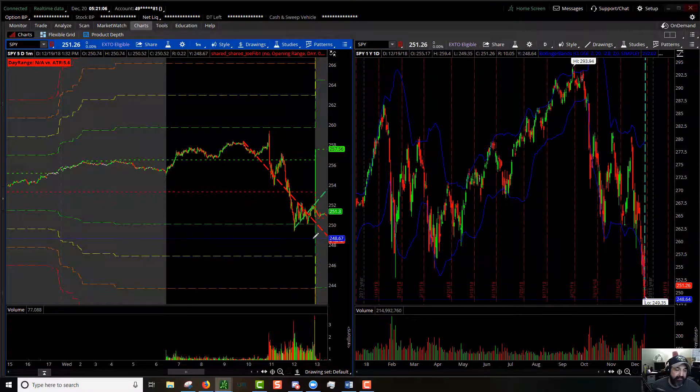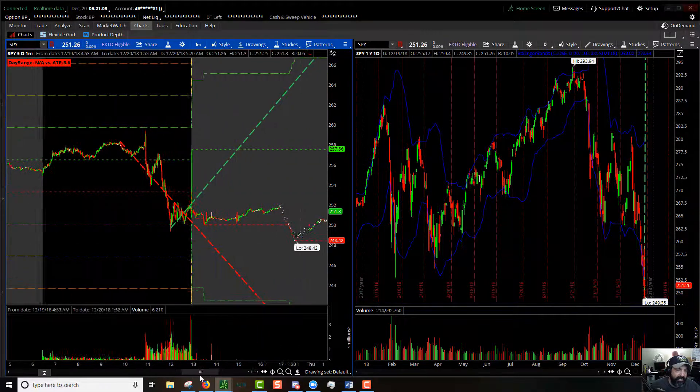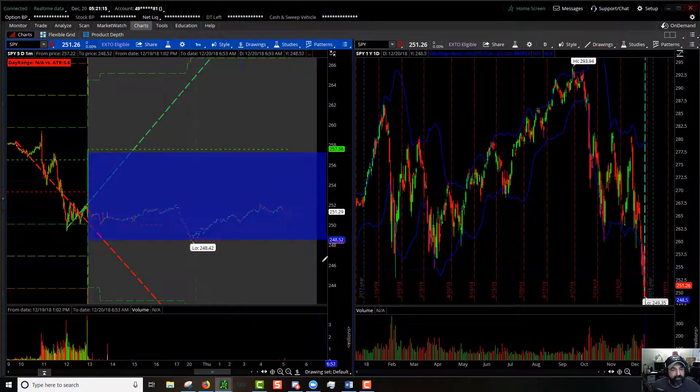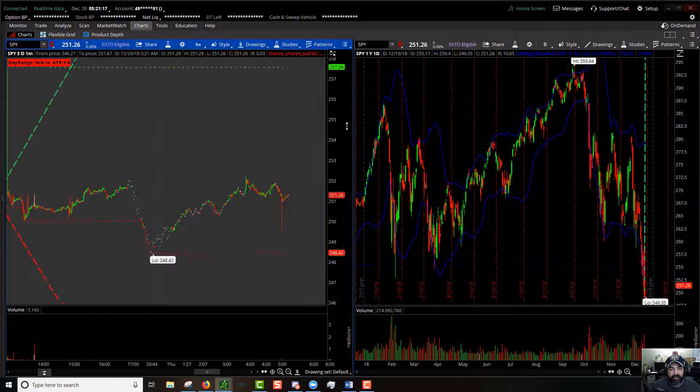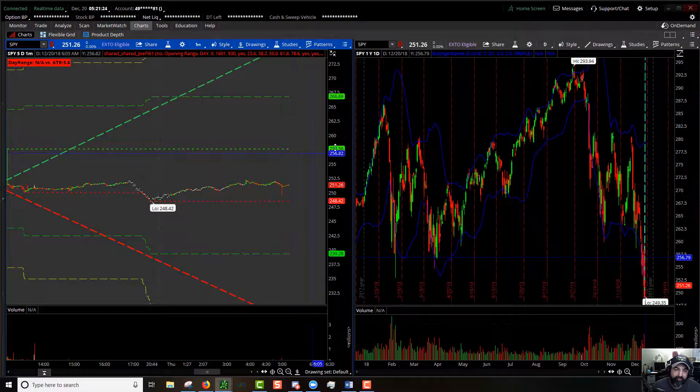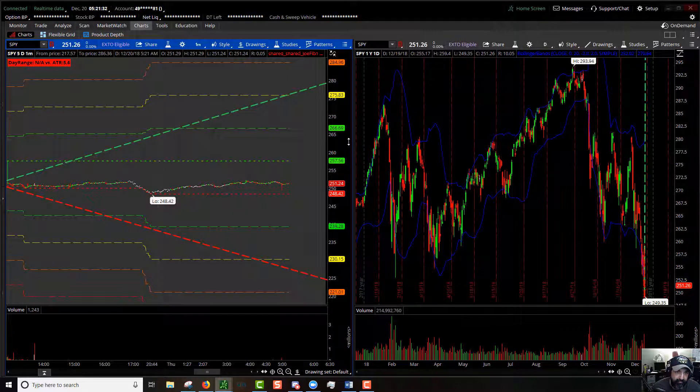What does that mean for us today? We just need to see what the range is looking like. Pre-market high is $257, pre-market low is $248. 100% extension to the upside is $266. 200% extension is $275. 100% extension to the downside is $239. 200% extension to the downside is $230.